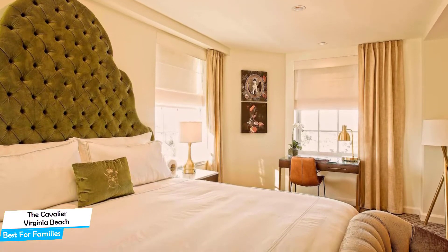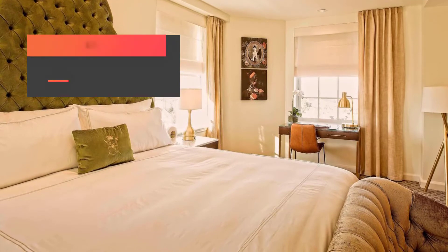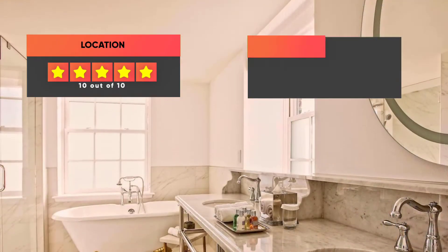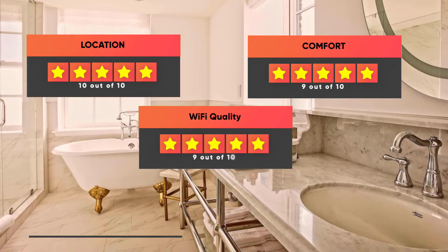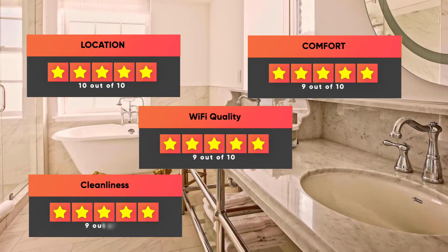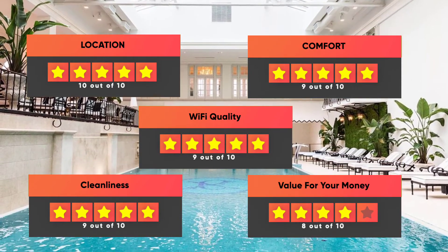Prices can vary depending on the room size and things the room has to offer. Here are our ratings for this hotel: Location 10 out of 10, Comfort 9 out of 10, Wi-Fi quality 9 out of 10, Cleanliness 9 out of 10, Value for your money 8 out of 10.